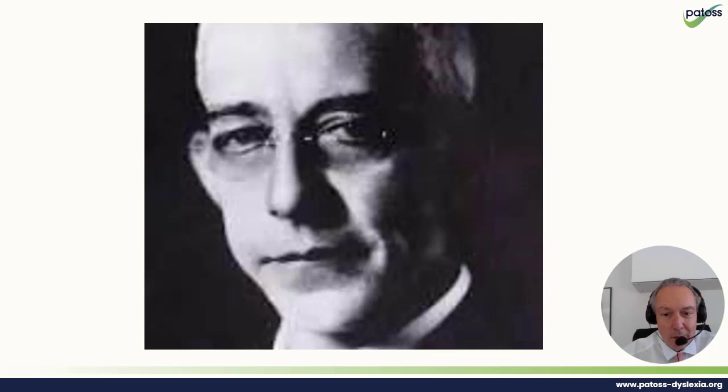This is Samuel T. Orton. He named the approach that was the foundation of all approaches towards teaching students with dyslexia. He was a medically qualified doctor, a professor, and he worked at Columbia University. He got a grant, went out, and worked with and observed 125 children. What he brought to the field was the vigour of the scientific, medical, observational approach to looking at students.